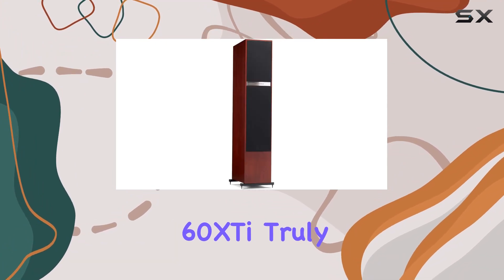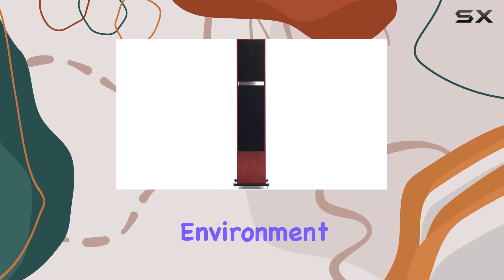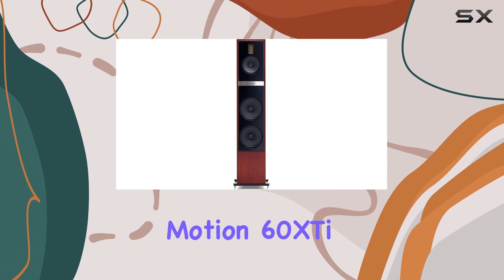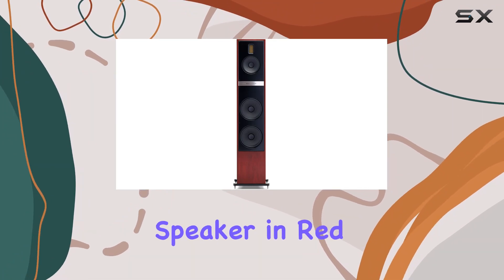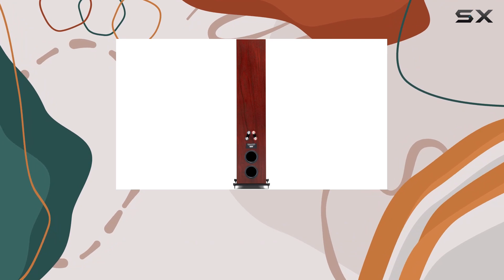The Motion 60XT truly shines when used in a home theater setup, providing an immersive audio environment that elevates your movie nights to a whole new level. In conclusion, the Martin Logan Motion 60XT floor-standing speaker in Red Walnut is a masterpiece that combines aesthetics with unparalleled audio performance.